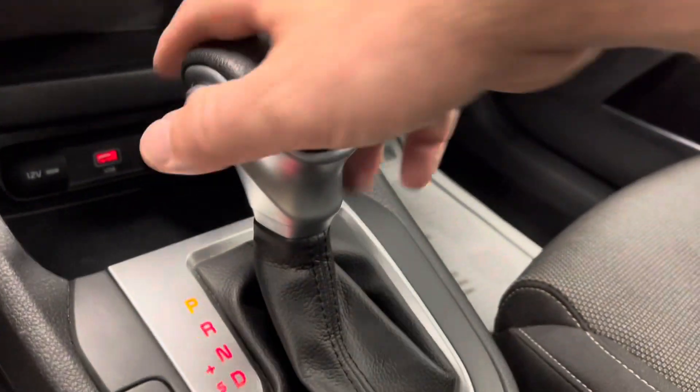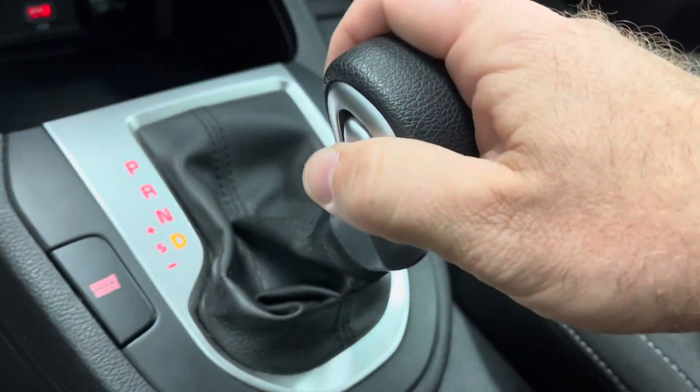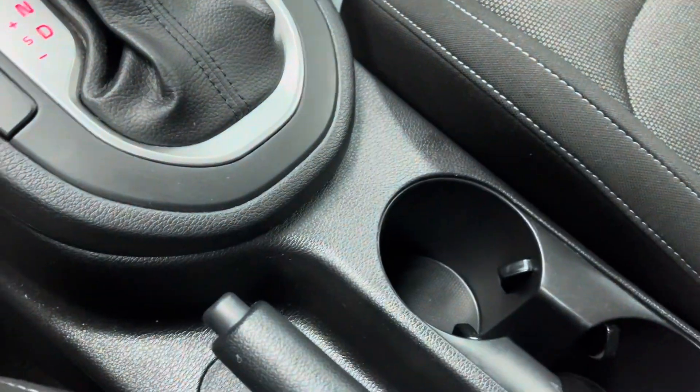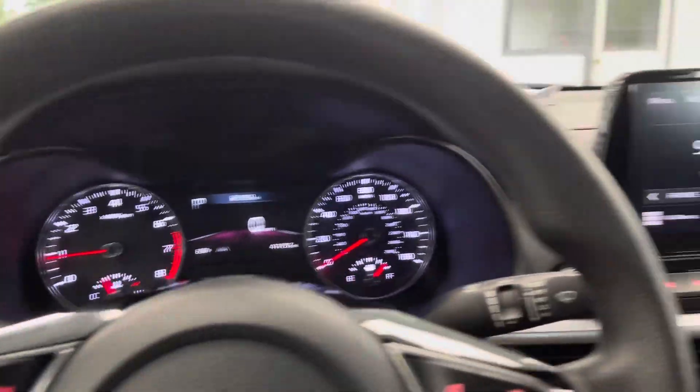All the way down to our leather-wrap shifter, and you do have a sport shift where you can shift up or down depending on your driving situation. Good old-fashioned e-brake right here, two cup holders, deep center console — just a nice, practical car all the way around.